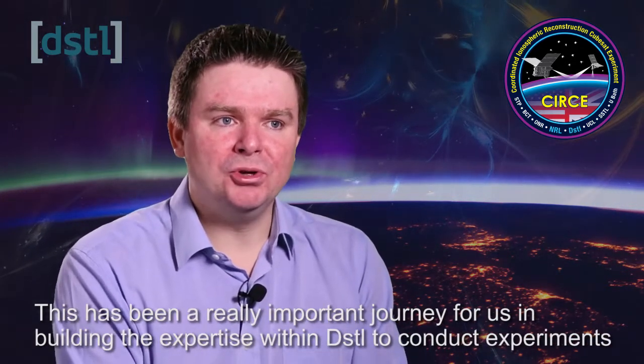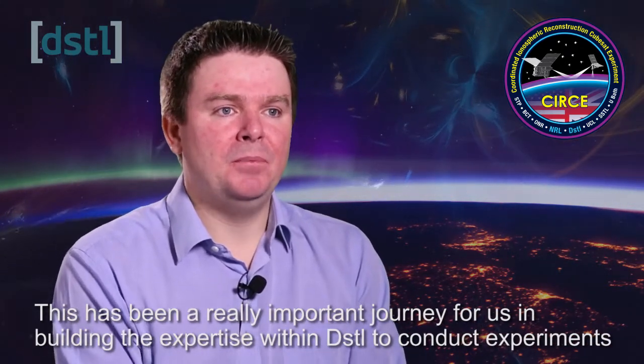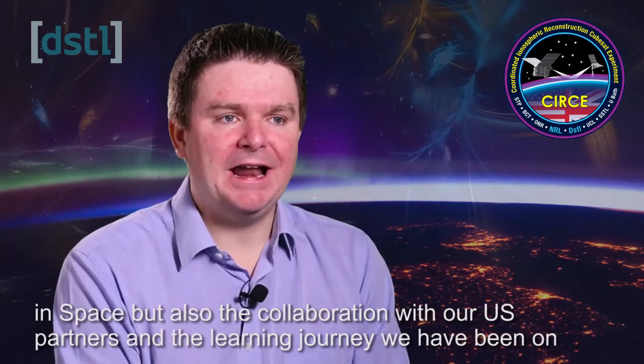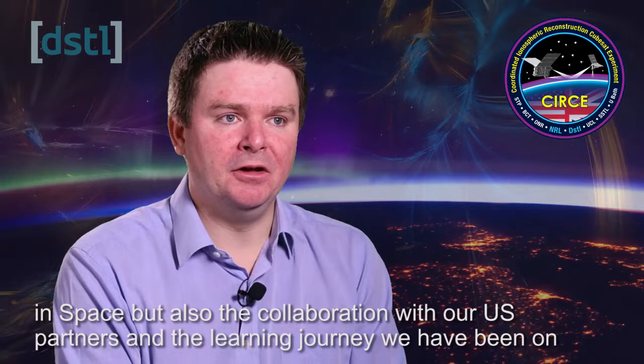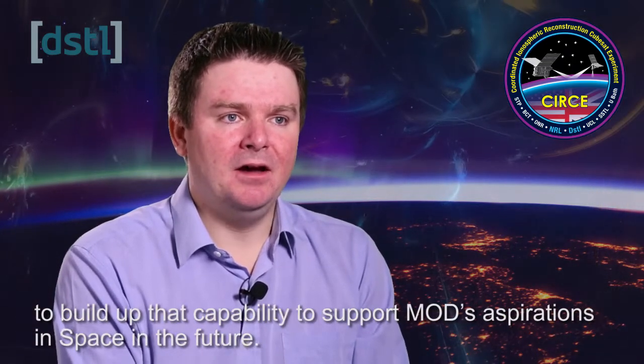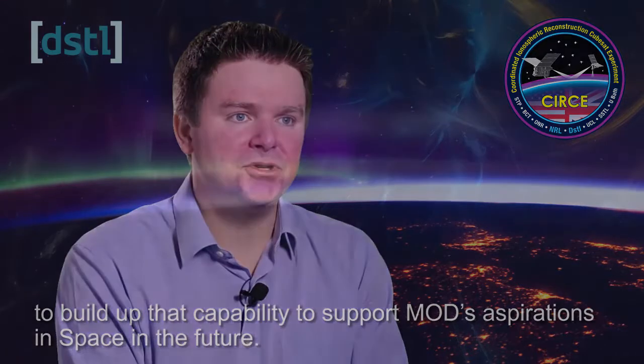This has been a really important journey for us in building the expertise within DSTL to conduct experiments in space, but also the collaboration with our US partners and the learning journey we've been on in terms of building up that capability to support MOD's aspirations for space in the future.